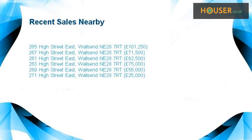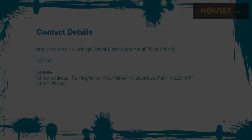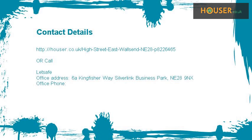Recent sales near this property are shown here with sale prices. This property is marketed by Let SAF, who have expertise in the area. For further details, please visit the Let SAF website.